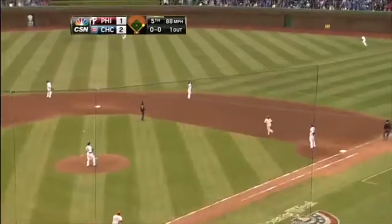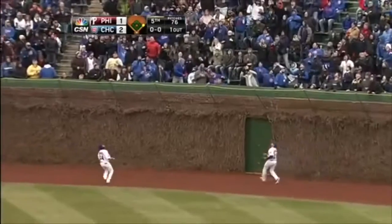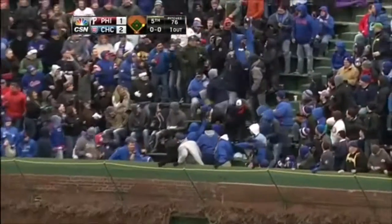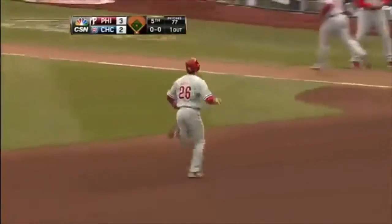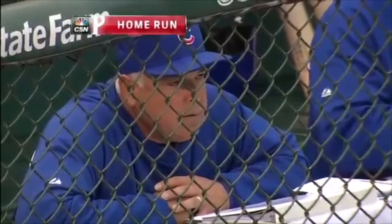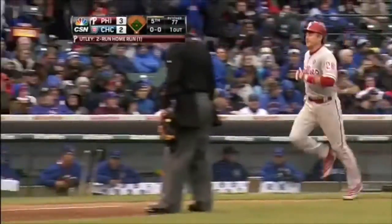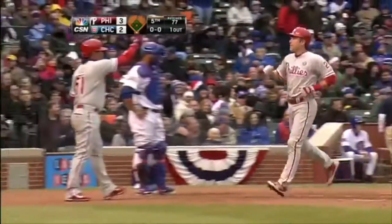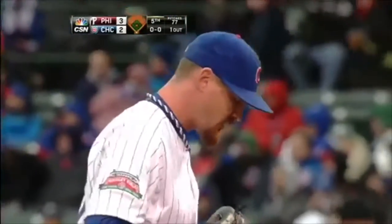And Chase hits one in the air to right center field. Schierholtz on the run, back toward the track, to the wall — and it's gone! A two-run home run for Chase Utley, and the Phillies have taken the lead here in the top of the fifth inning. It's a 3-2 ball game. And that's one of those balls that went up in the wind and it carried right on out.